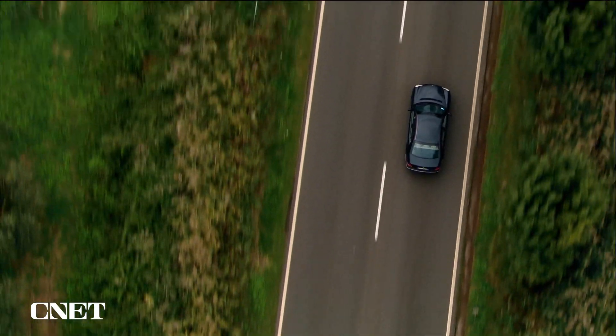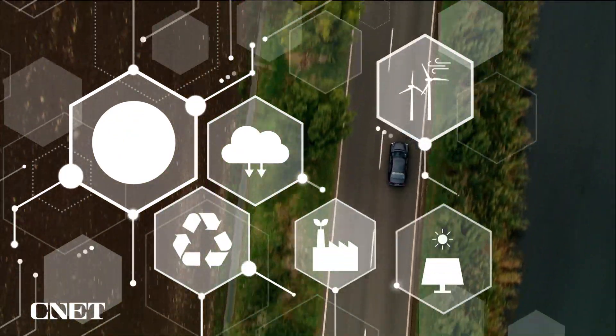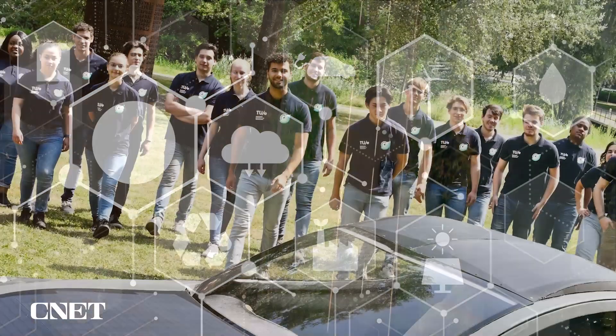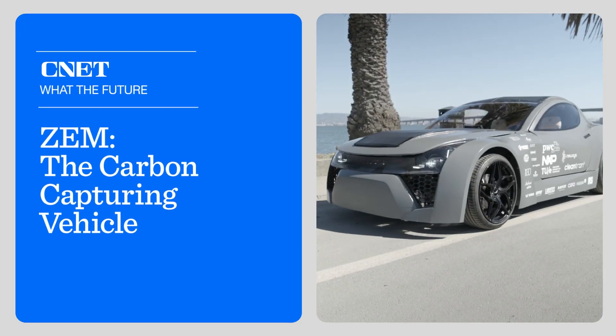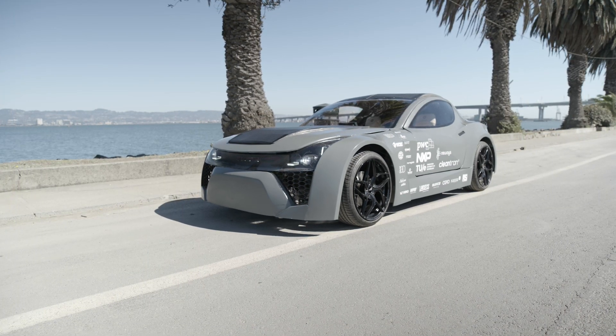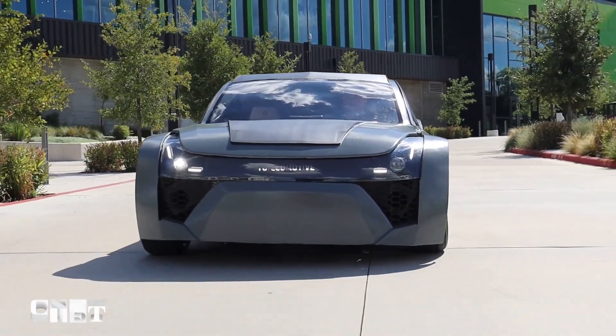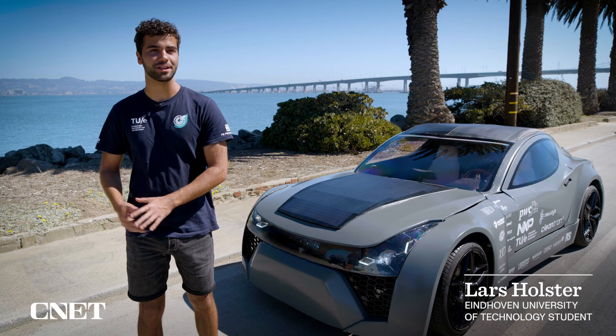But what if getting in your car and taking a long drive didn't fuel climate change — it actually reduced your carbon footprint? That reality isn't here for most of us just yet, but a group of college students proved it's not impossible. Meet ZEM, or Zero Emission Mobility, a concept car built from the ground up to be not just carbon neutral, but carbon negative.